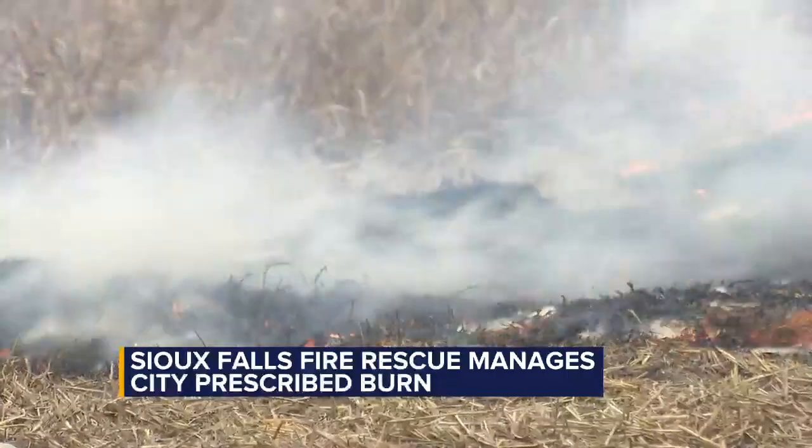Most of the time we do prescribed burns is to keep bluegrass, brome, that kind of stuff that's non-native to the area. So we're going to help get that killed and get the native grasses coming in for the wildlife, and get rid of noxious weeds.